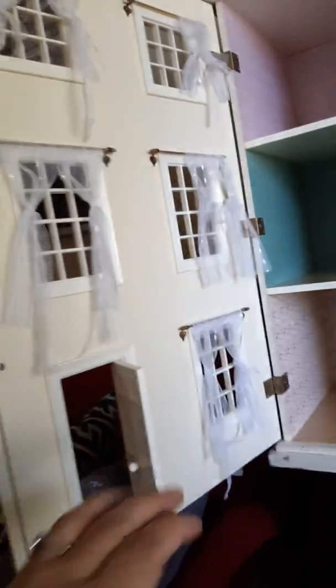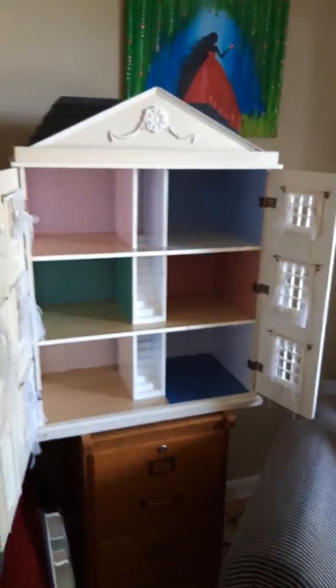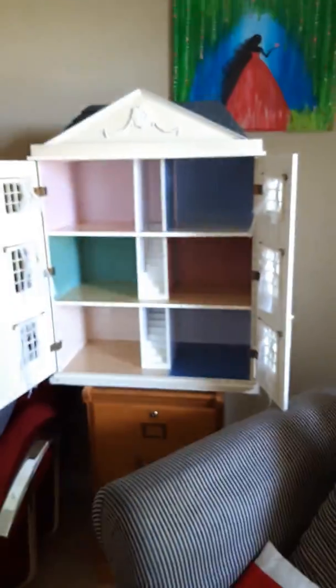Let me know what you guys think of my new addition to my miniature collection. I'm ecstatic! I don't see how someone can just throw something so beautiful away, but obviously somebody didn't want it anymore — maybe the kids or grandkids.